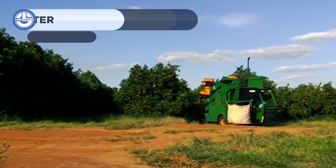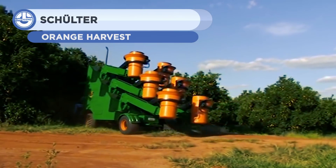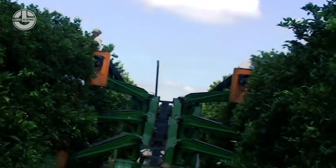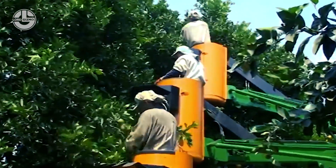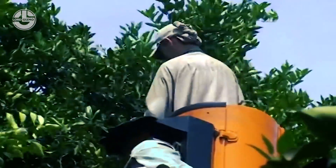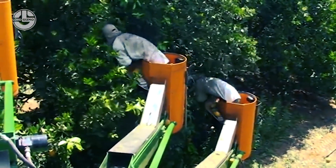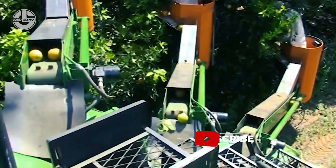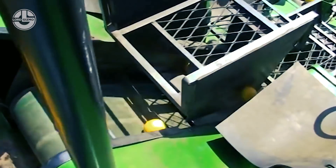The Mechanized Orange Harvester by Schulter is truly incredible. With compartments for more than one worker at once, it helps maximize efficiency with a quick collection of oranges.